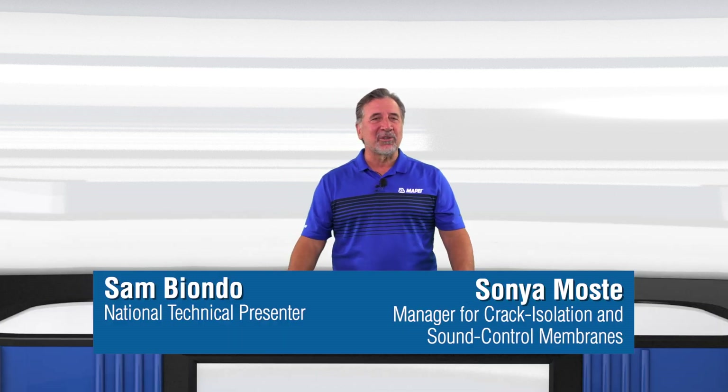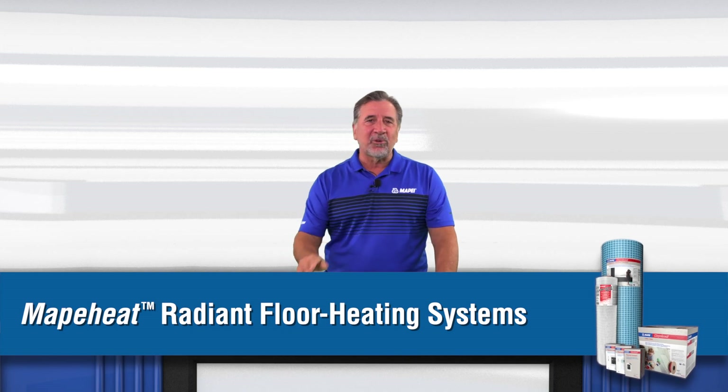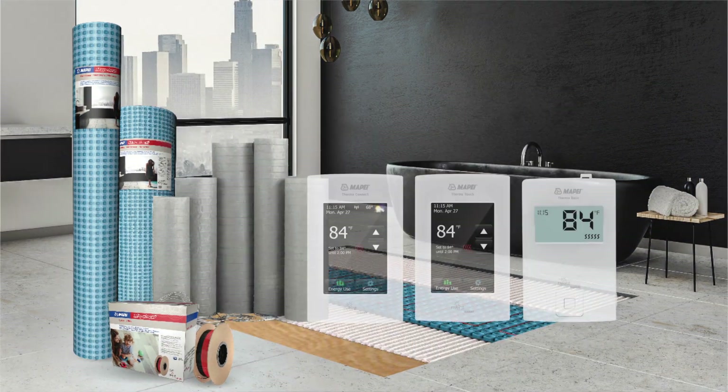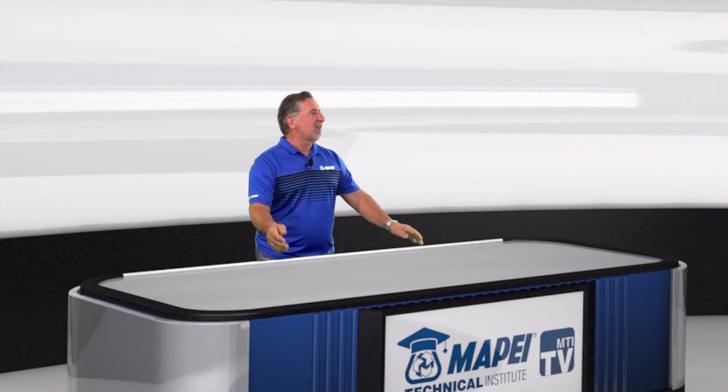Welcome to MTI TV. I'm Sam and I'm joined by our product manager for crack isolation and sound control membranes, Sonia Mosty. Today we're talking about Mape system solutions for radiant floor heating. When people think of Mape, they typically think of mortars and grouts. This system features electrical cables and thermostats — radiant heating is a new avenue for us.